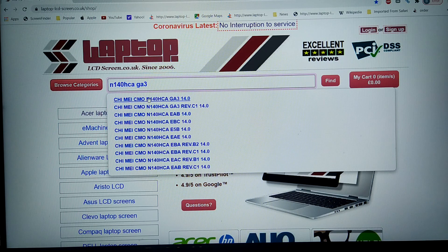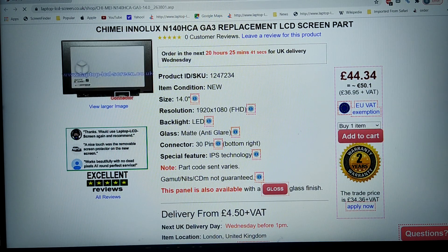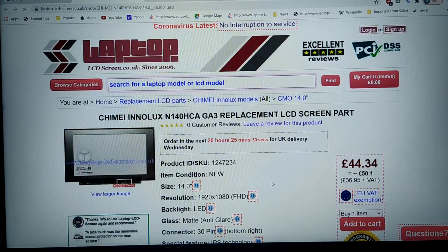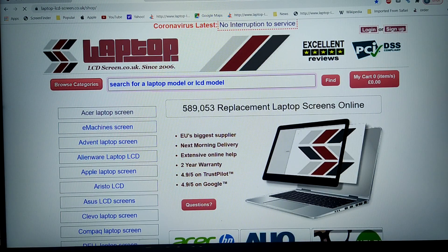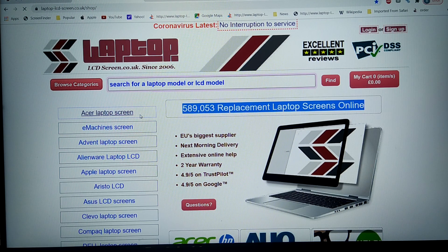Just to note, some part numbers like N140HCAGA3 by Chi Mei have particularly good colour rendition. On these products we try to add a disclaimer noting that the part code sent varies, so we're not guaranteeing gamut, NITs, or CDM. This is how all screen suppliers work, and it doesn't mean you're getting a low quality screen — it literally means we're supplying the latest currently available part. As of summer 2020, we've got nearly 600,000 screens on our site, coming in and out of availability and production all the time.